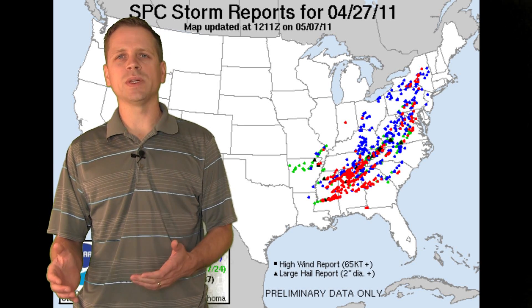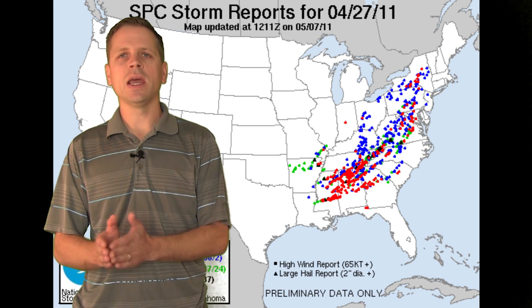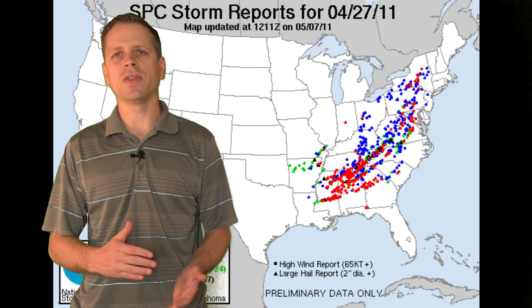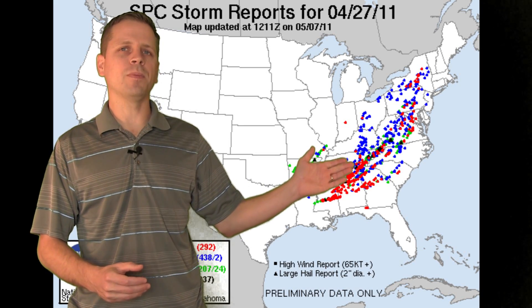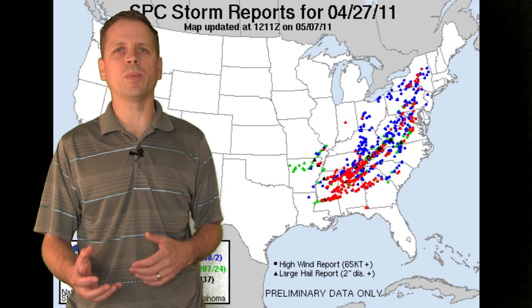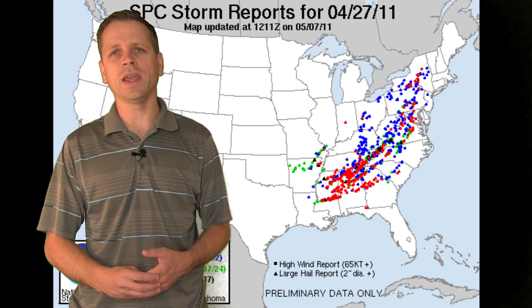What we did is we set up on a highway — Highway 45 — and picked a longitude, just moving south in latitude throughout the day as storms developed to our southwest. On this map behind me you can see there were numerous tornadoes reported from the deep south all the way up along the east coast and into the northeast.